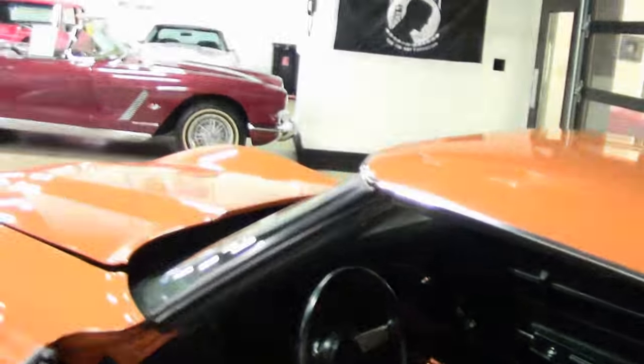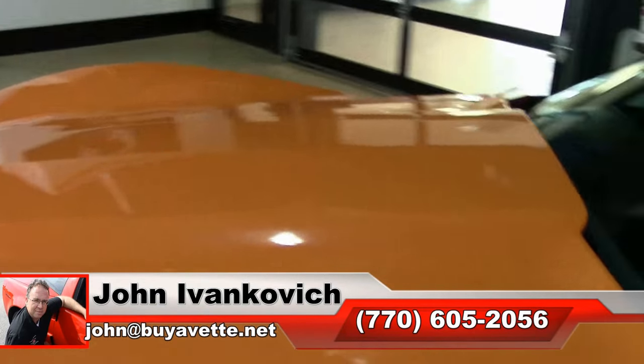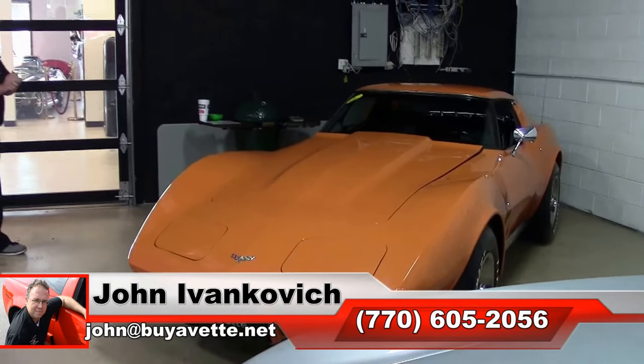Don't let it get away from you. Give me a holler — 770-605-2056 if you'd like to come see this or any of the hundreds of classic cars and Corvettes we carry in stock. As always, subscribe to that YouTube channel so you can see all these fun new pieces first. Or stop by and see us — I'd love to have you. We'll see you all out on the road.